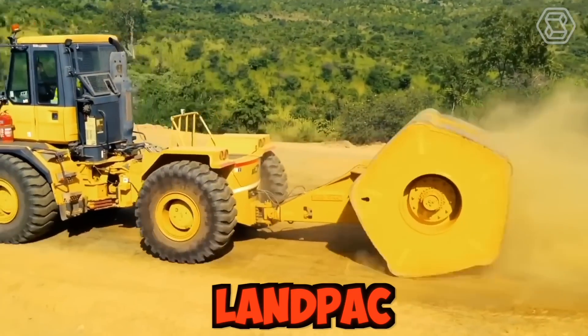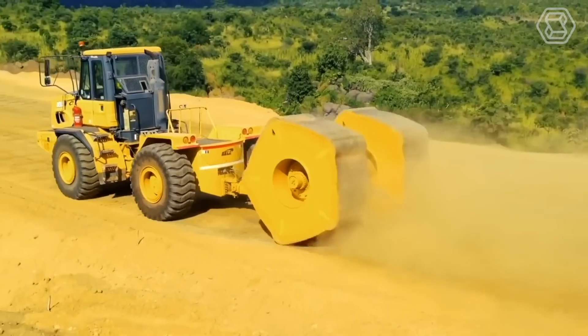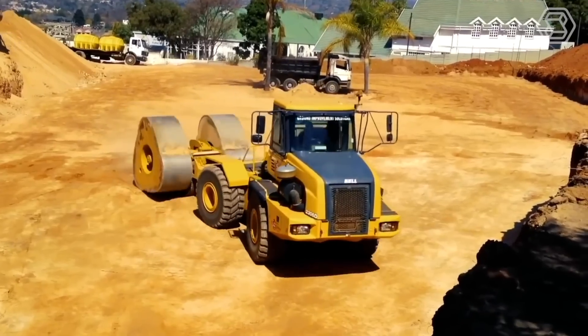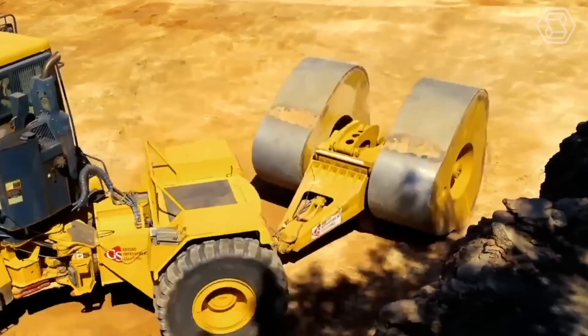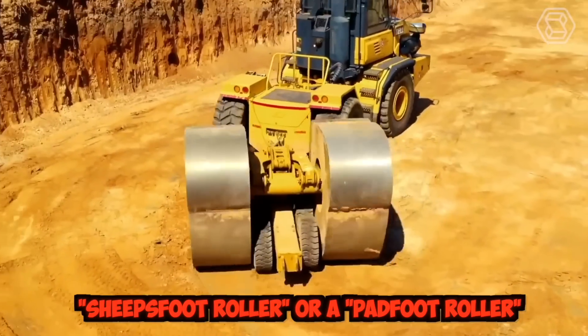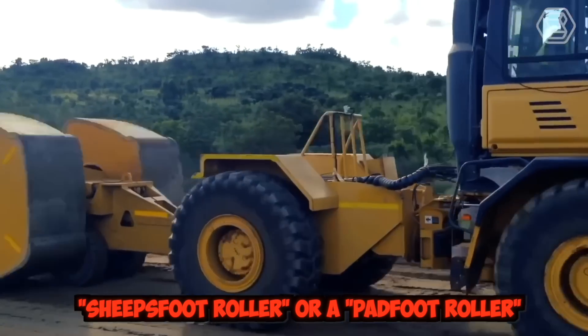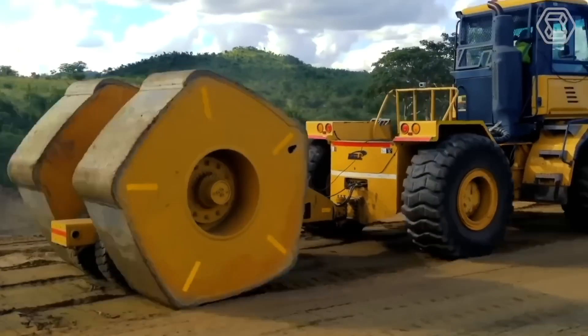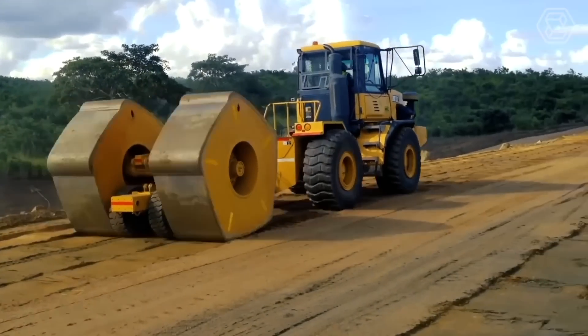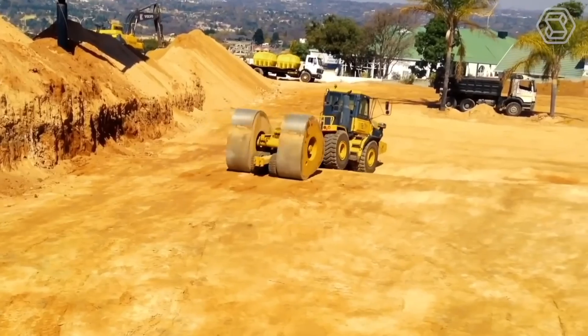Landpack created a tractor with a huge rotating shaft attached to the rear, weighing from 8 to 12 tons, used to compact the earth. The rotating shaft is known as a sheep's foot roller or a pad foot roller. It is made up of a series of cylindrical or rectangular pads that create a kneading effect on the soil, helping to compact it evenly and efficiently.